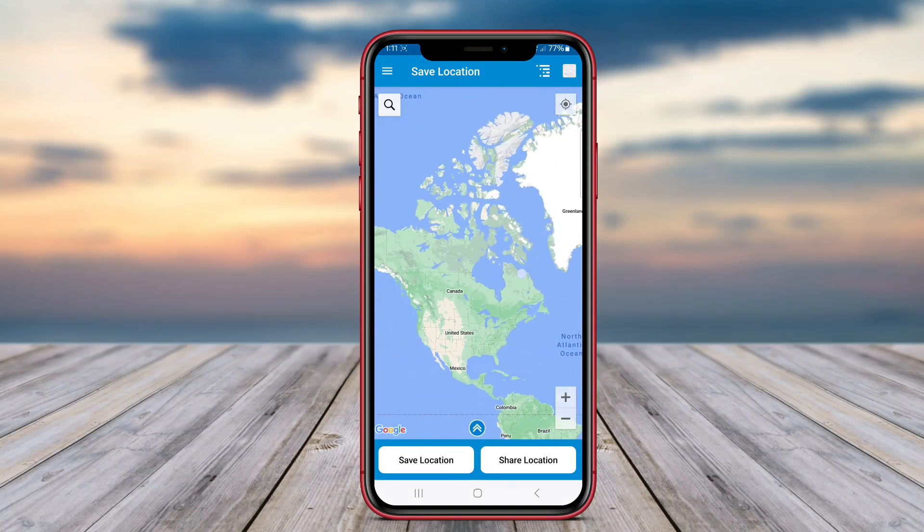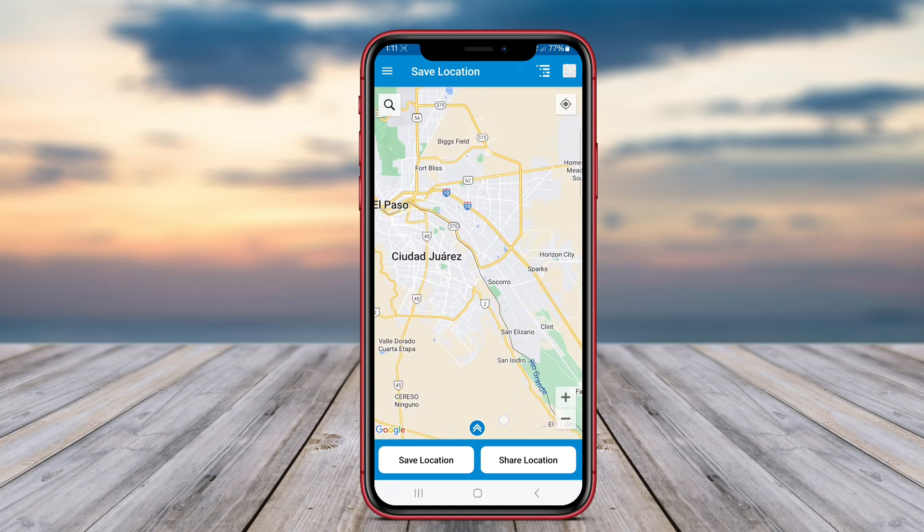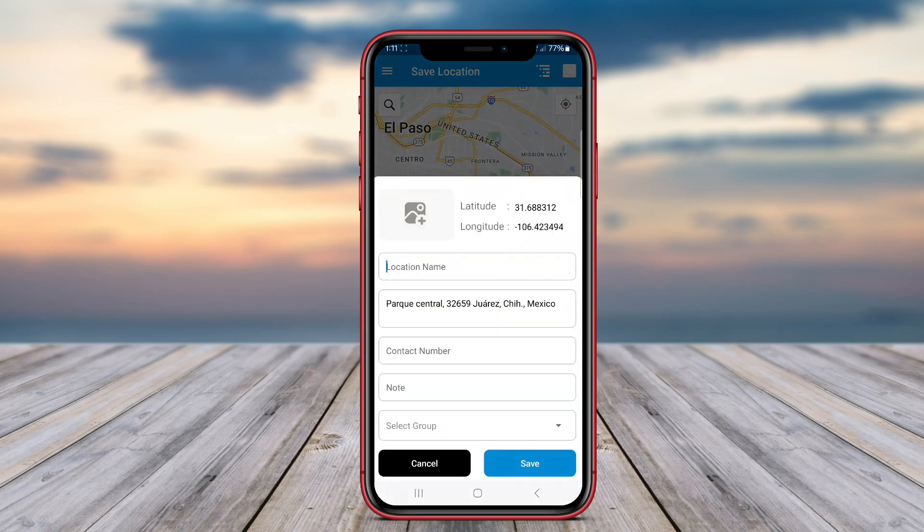Today, we're diving into the world of GPS location-saving apps for Android. We'll explore how these tools work and highlight some of the best options available, ensuring you never lose track of where you're going again.